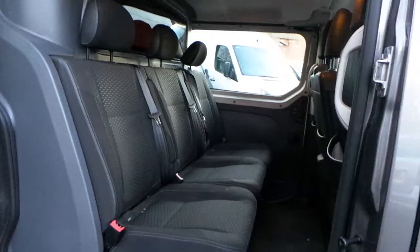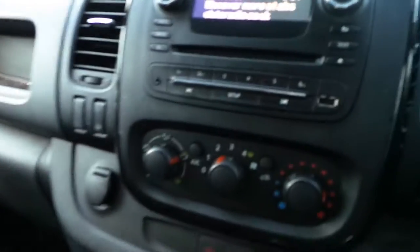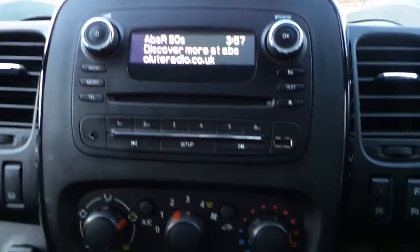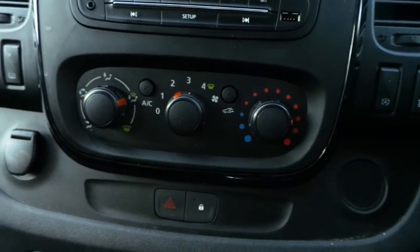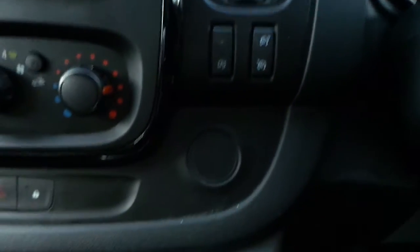In the rear of the vehicle we have three seats, and in the cab area we have a CD player with Bluetooth connectivity, DAB radio, USB connectivity and auxiliary inputs, 12-watt power supply, air conditioning and central locking, six speed manual gearbox also with a speed limiter, cruise control and stop-start function.